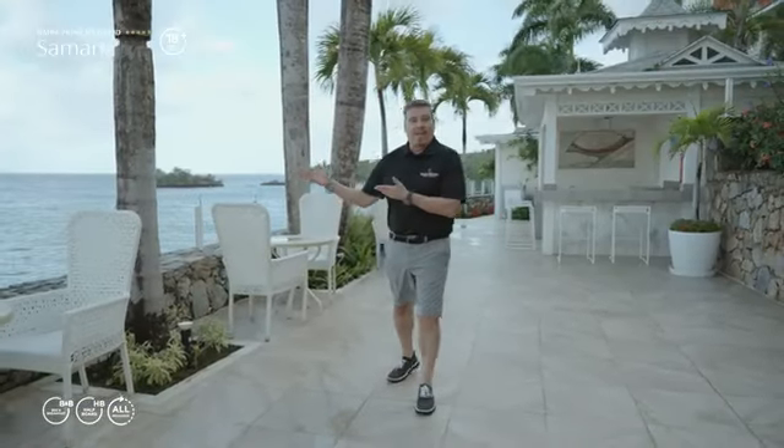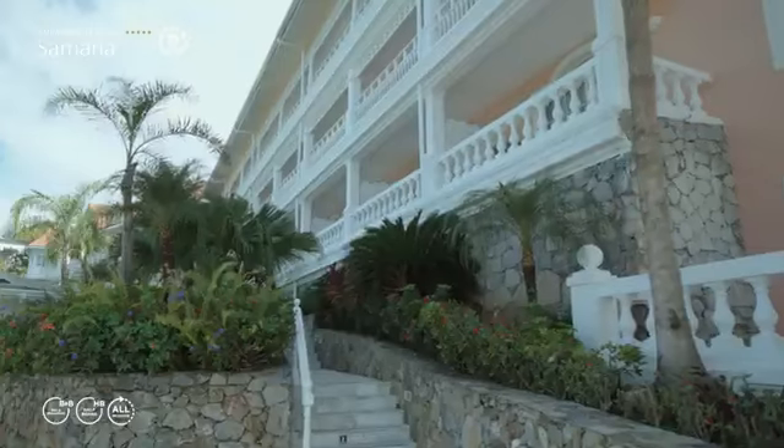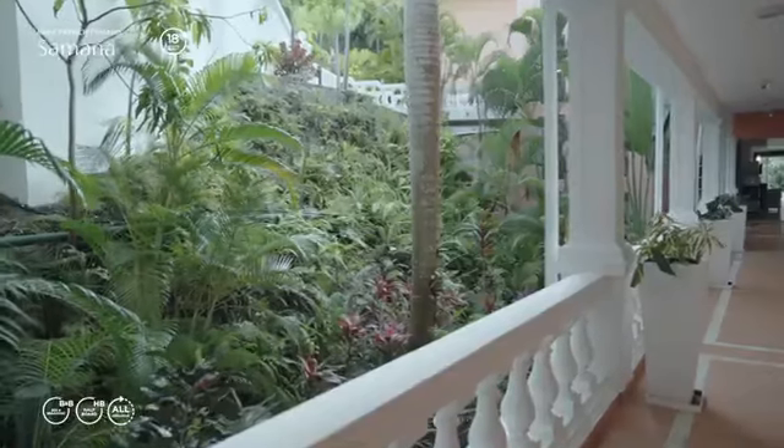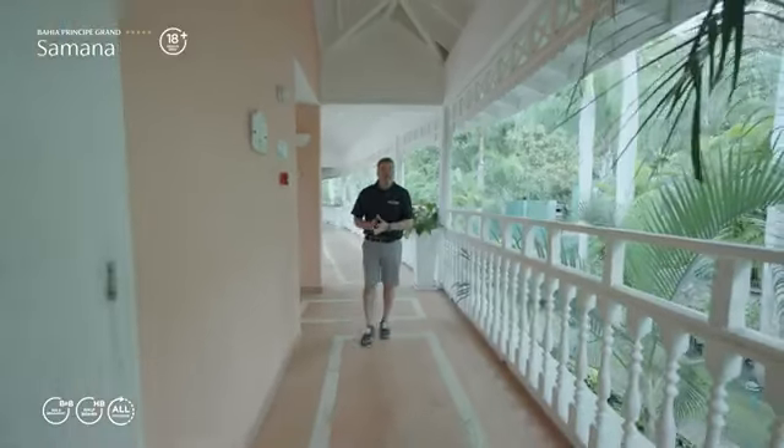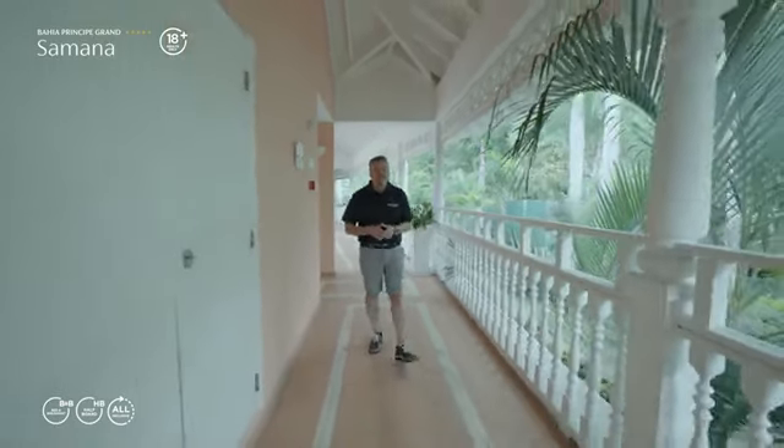Look at the views of Samaná Bay right across from Cayo Levantado. Surrounded by this natural beauty of Samaná, here we offer three room types: Superior, Superior Sea View, and Junior Suite Superior.